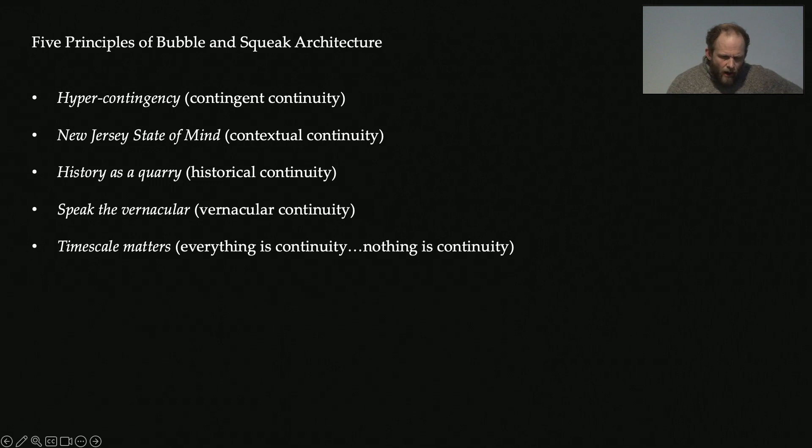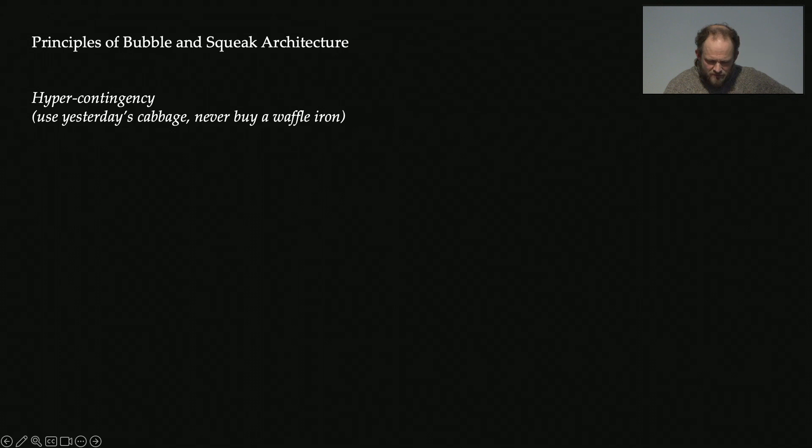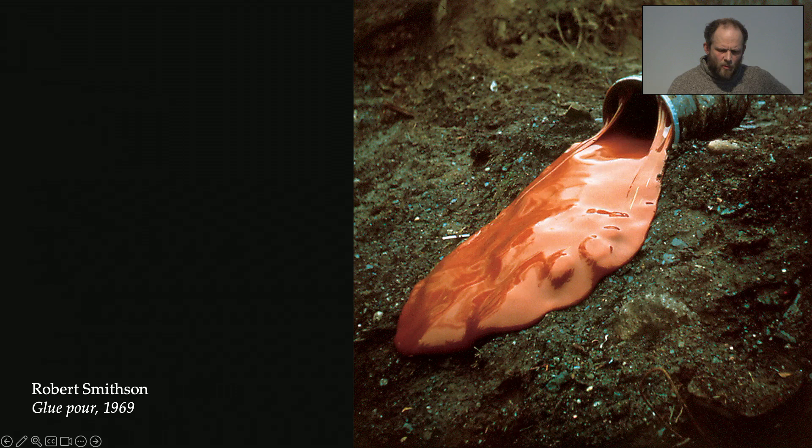I thought of five principles of bubble and squeak architecture. The first is hypercontingency. A hypercontingent project would use yesterday's cabbage and would never buy a waffle iron. All projects are contingent on their circumstances, and their creative contingency emerges as a kind of open-mindedness — an acceptance of dependency on circumstances, not a fight against those dependencies to make some a priori project. I'm proud that all our projects look quite different from one another.